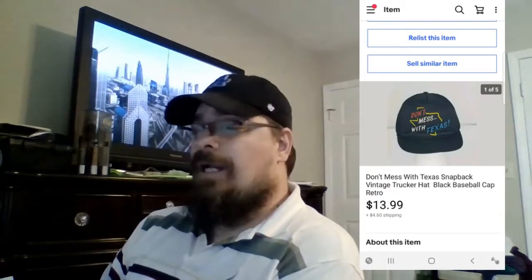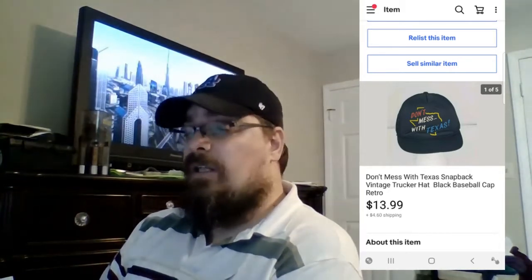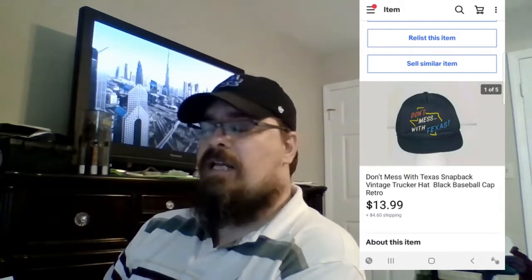My mom always said don't mess with Texas, and this hat even says it. I got this in a lot of hats at a yard sale last year — a big bunch of hats. I want to say if it's the lot I think it was, I paid $5 for about 15 hats, so very minimal cost of goods. It's got a little creasing at the bottom of the bill on the foam, but the inside and the mesh on the back were in real nice condition. Sold for $13 plus shipping.